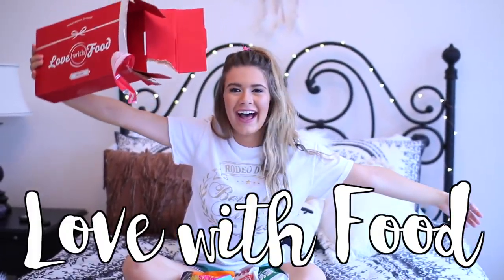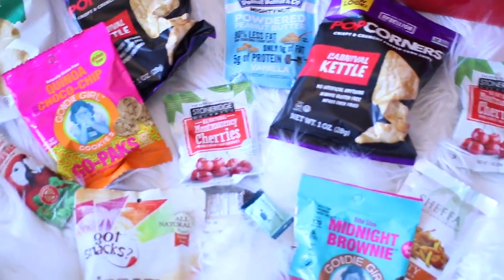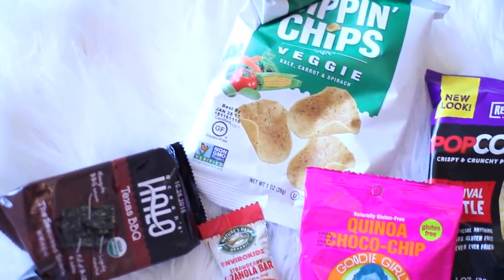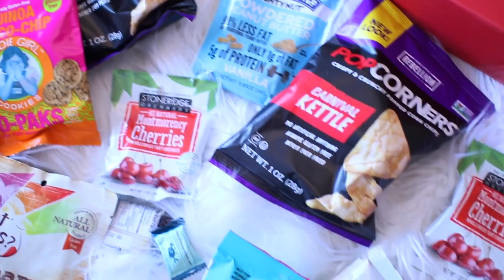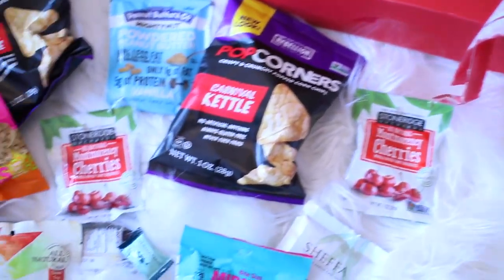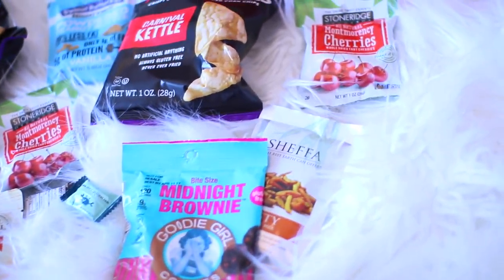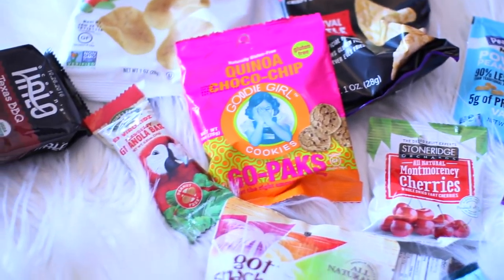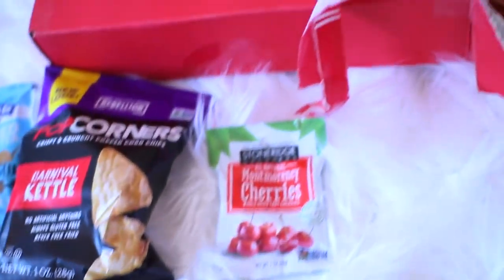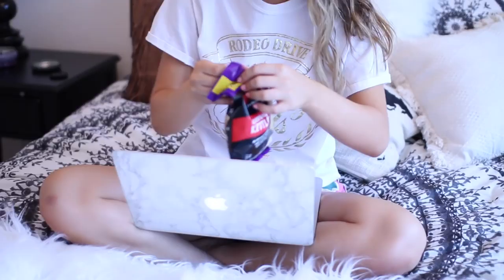My next essential is a snack subscription service called Love With Food. It's an easy way to snack smart while still doing good. Every month they send you a box and surprise you with a ton of new organic and natural snacks. It's a great way to try different healthy snacks before buying full-size portions, and once you taste something you like, you can buy them in bulk at lovewithfood.com. For every box sold, a meal is donated to a food bank. There are two types of boxes — a deluxe and a gluten-free box. For my international viewers, Love With Food now delivers to Canada, UK, Australia, and 23 other countries. You can also get 25% off using the link down below. You get points every time you get a new box — it's a great way to try new, healthy snacks.